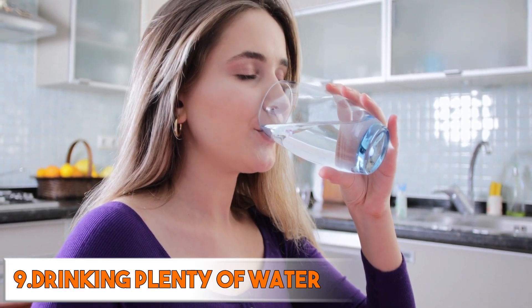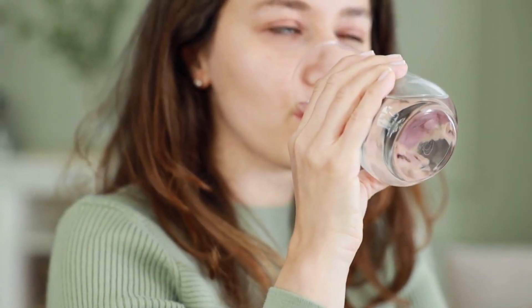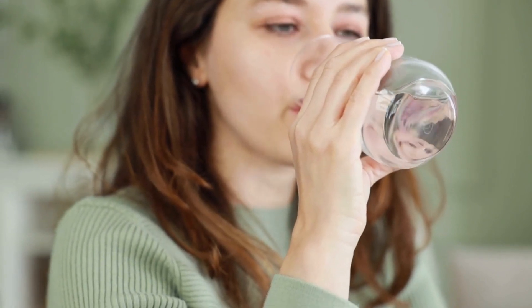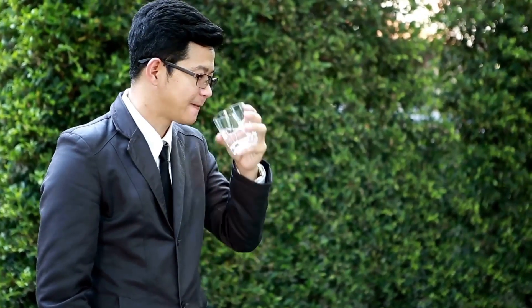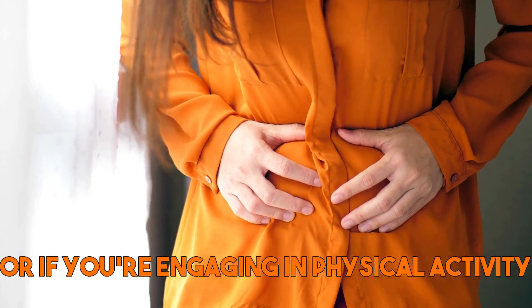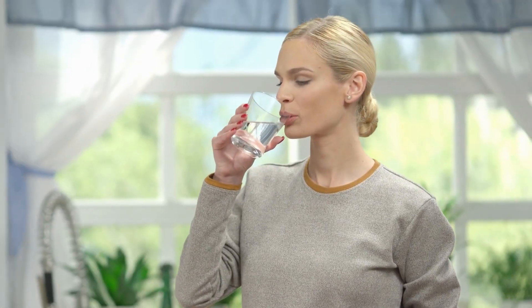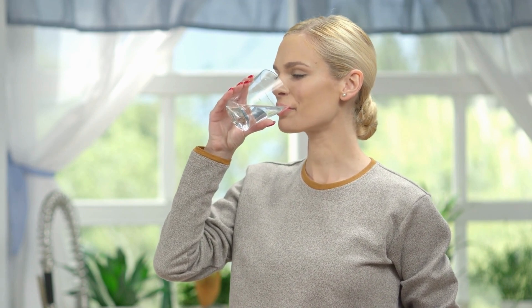Ninth is drinking plenty of water — it's very important for gut health and helps to maintain the integrity of the gut lining and prevent dehydration, which can contribute to gut inflammation and increased permeability. Drinking water can also help to flush out toxins and waste products from the gut, promoting overall gut health. Aim to drink at least 8 to 10 glasses of water per day, or more if you're sweating or urinating frequently.